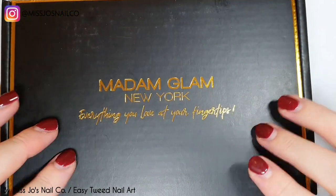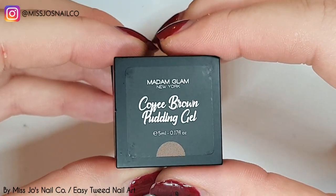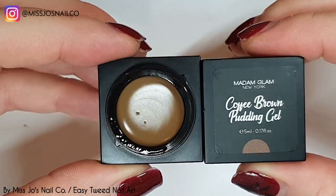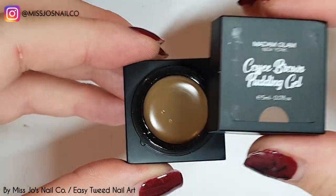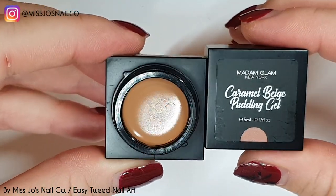We have a quick video today because what we're doing is really easy. I'm going to show you these new Madame Glam pudding gels — the nudie collection. This colour here, caramel beige.